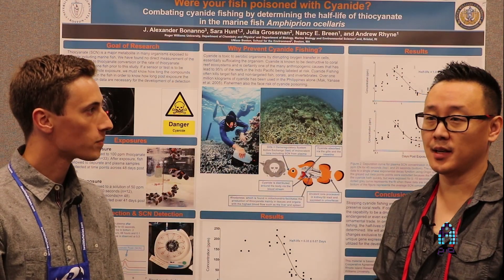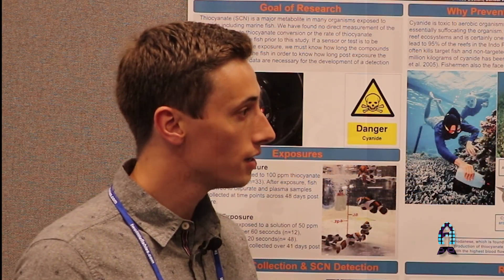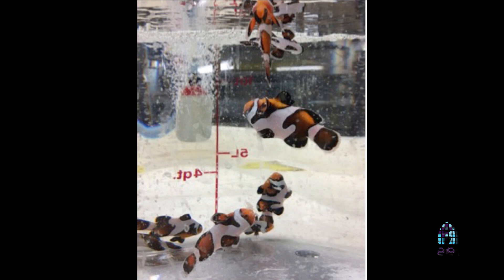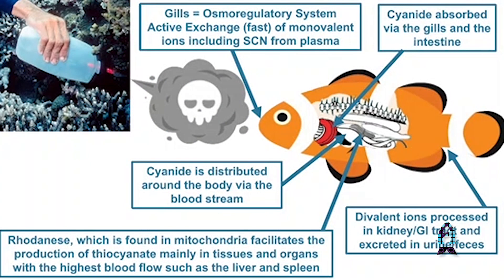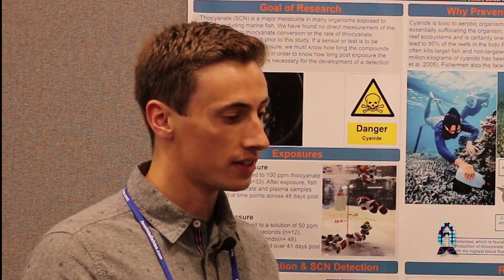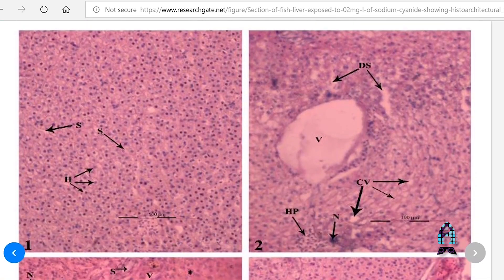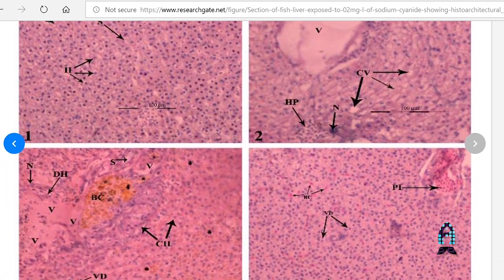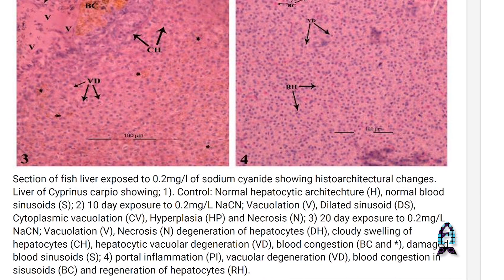We all know that cyanide can be deadly — but how does it affect fish? Cyanide is a metabolic inhibitor: it binds to hemoglobin so the fish can't transfer oxygen throughout its body. The body tissue needs oxygen to produce energy, so it pretty much stuns the fish so they can't move and fishermen can quickly capture them. It's also been proven to damage certain organs like the liver, and sometimes fish and other non-target species even receive a lethal dose and die from cyanide exposure.